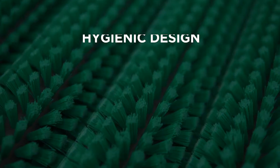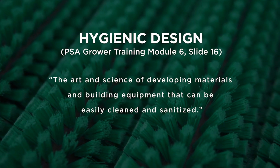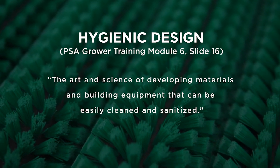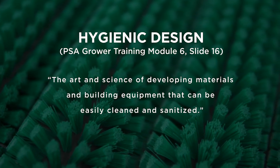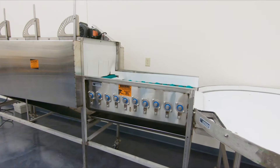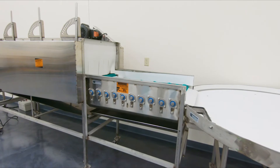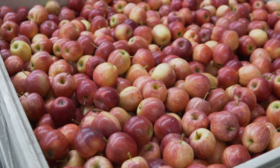Hygienic or sanitary design, as defined in the Produce Safety Alliance grower training, is the art and science of developing materials and building equipment that can be easily cleaned and sanitized. Bacteria are very, very small, and there are many places for them to hide. They thrive in tiny areas on equipment that are not easily accessible, such as cracks, gaps, or porous material. When equipment is constructed with proper hygienic design in mind, its ability to harbor pathogens is reduced, which leads to safer fruits and vegetables.